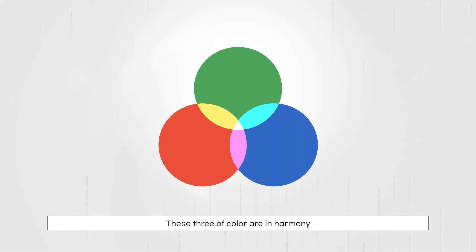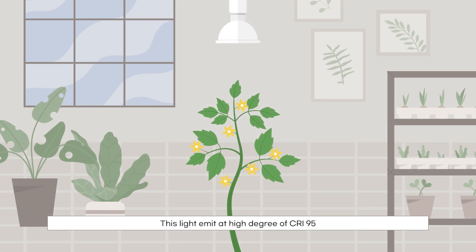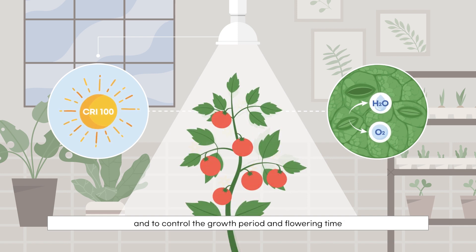These three colors are in harmony. This light emits at a high degree of CRI 95. This level enables plants to improve leaf shape and to control the growth period during flowering time.